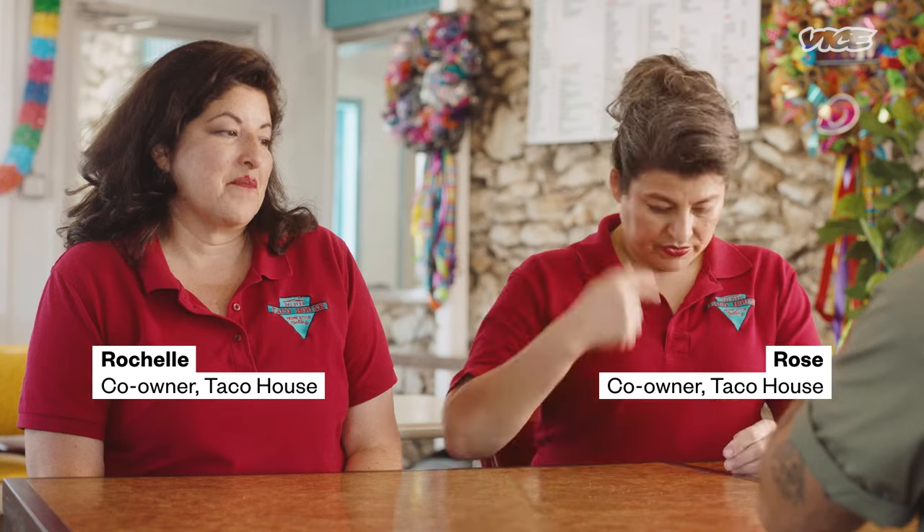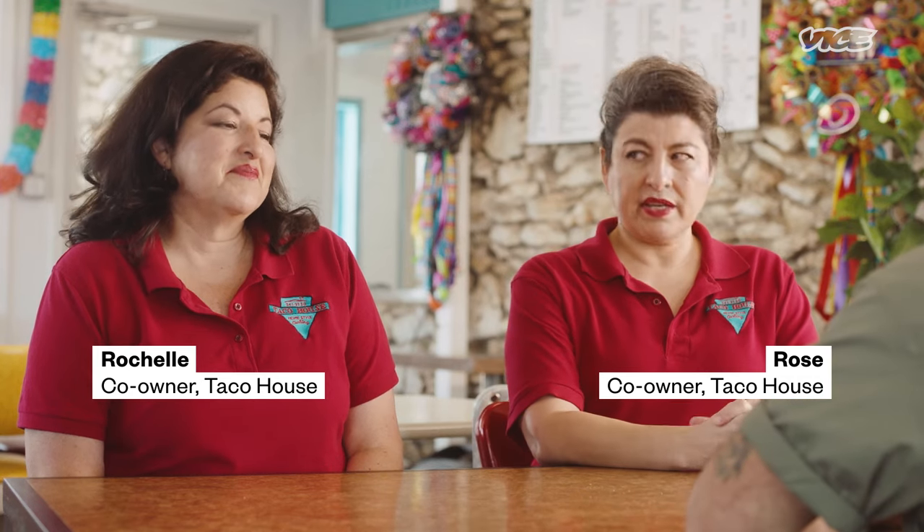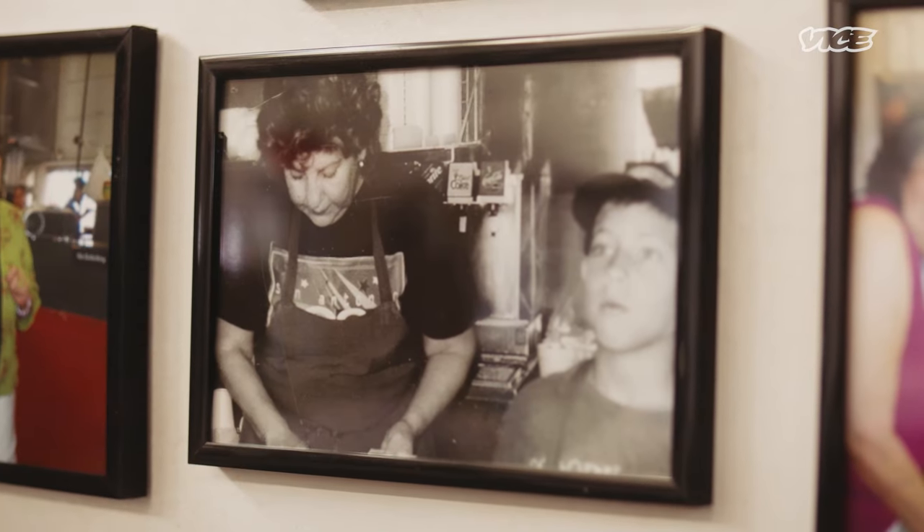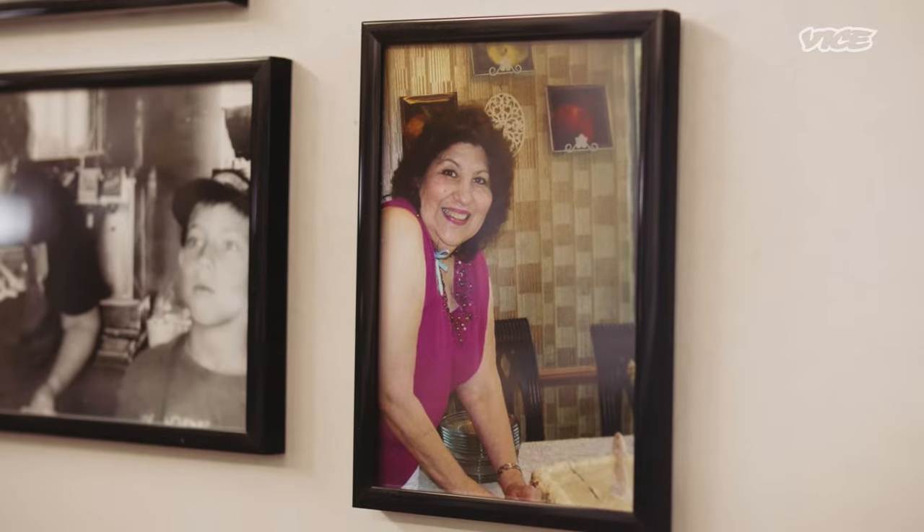Do you remember when you ate your first puffy taco? It was right here — in this place, Taco House. Made by your mother? More than likely, yes, and her staff. My mother started in August 1992. This was just a taco house, and she wanted to turn it into something a little bit more.